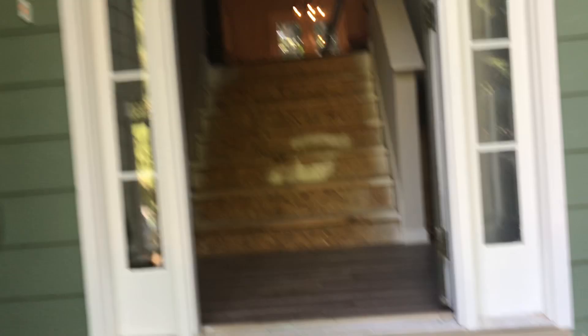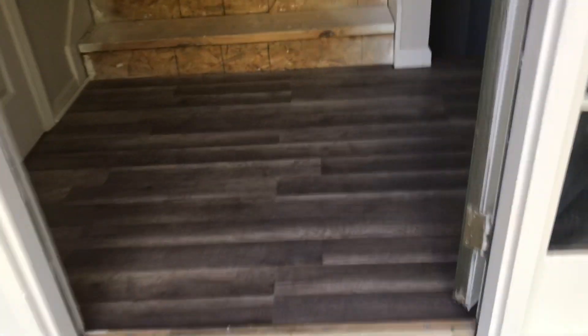We're on the home stretch. We decided to put the LVP down here over top of the hardwoods because we're having a hard time matching the color. On these steps here, we're going to stain them the same color as the LVP, because on stairs it's really hard to install LVP.